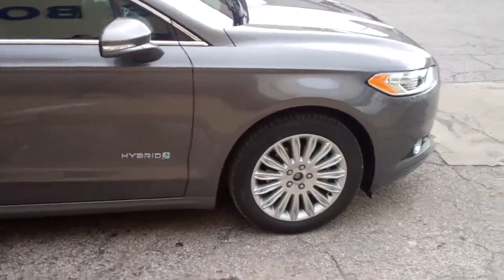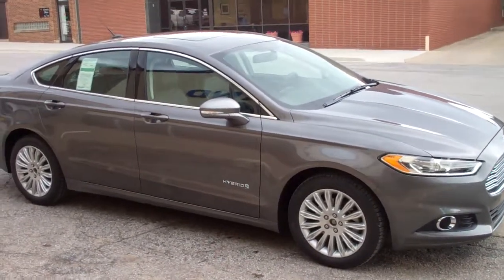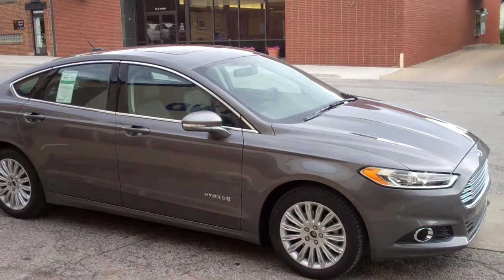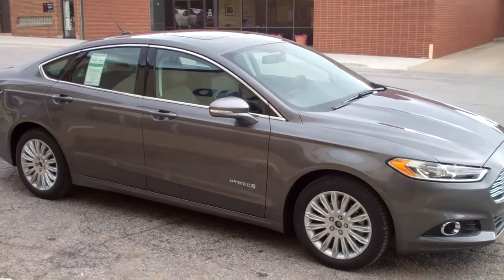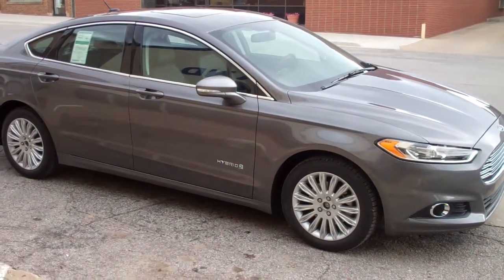If you're interested in seeing this highly fuel efficient vehicle, come down to Bancroft, Iowa and visit us here at Bob Bullen Ford, or call us at 515-765-1212, or look us up on the web at www.bobbullenford.com.